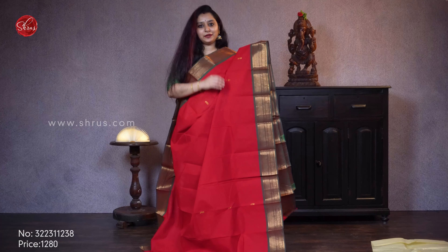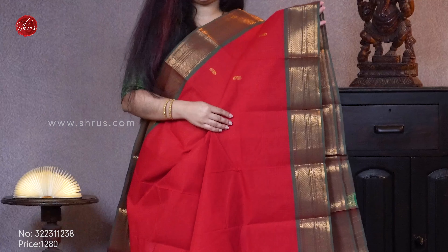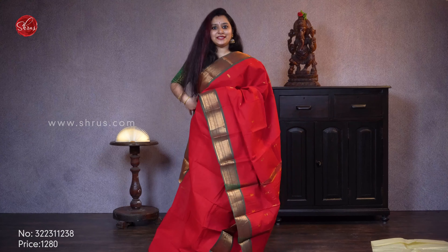Next we have a beautiful red with a mandular green. A very pretty woven border on either side of the saree in jerry with peacock buttas all over the body. Priced at 1280.